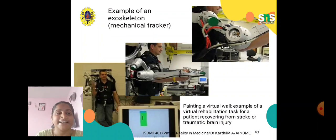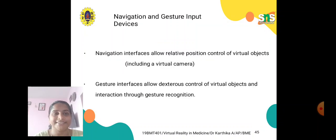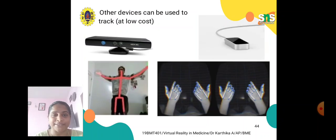An example of an exoskeleton mechanical tracker is shown here — painting a virtual wall — as an example of a virtual rehabilitation task for a patient recovering from stroke or traumatic brain injury. Other devices can also be used to track at low cost, providing both hand and head interface with a virtual wall. Based on the application, we can prefer either a mechanical tracker, ultrasonic, optical, inertial, or hybrid tracker. Thank you.